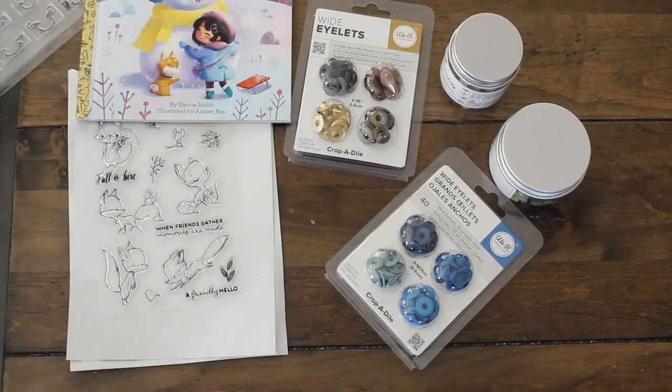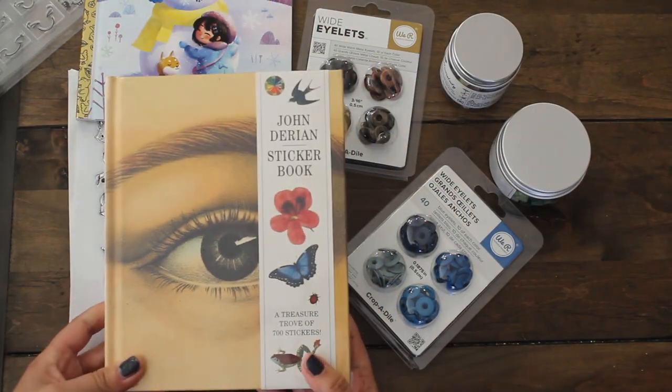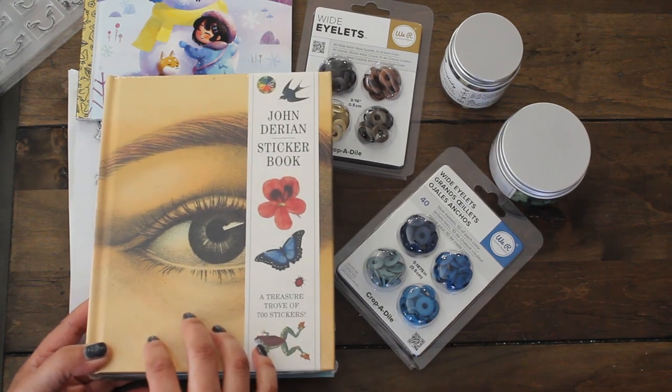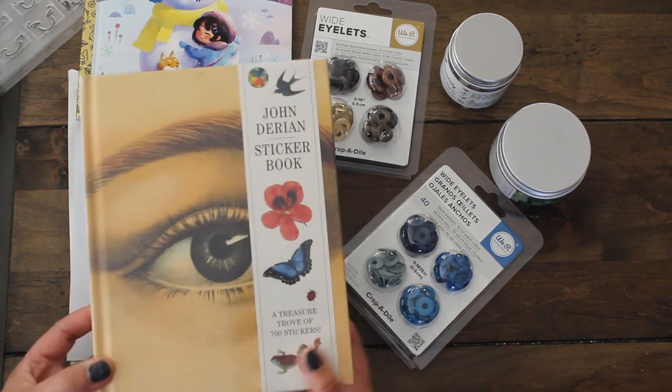I'm excited to use that. The final item I purchased was this exciting John Darien sticker book. I will be doing a separate flip-through of this sticker book in the next video after this one, so stay tuned for that.